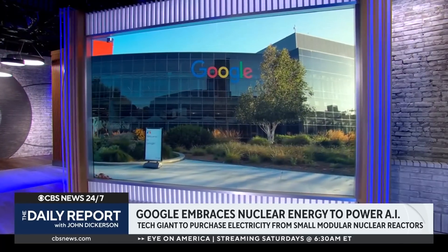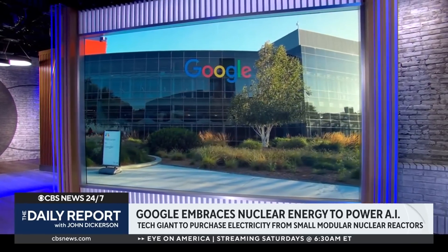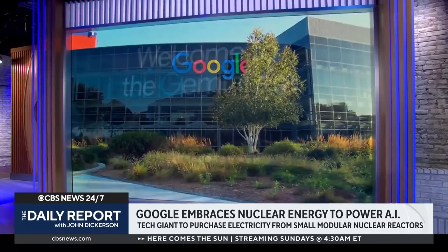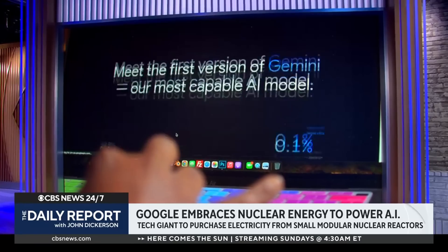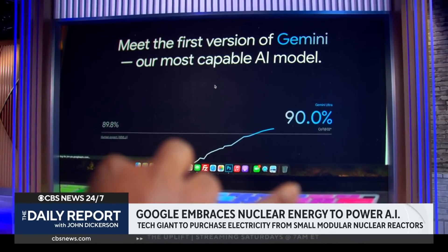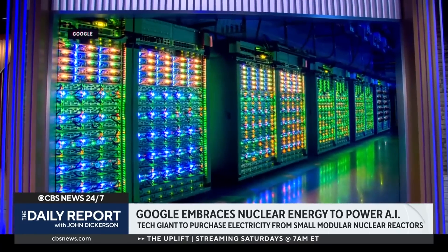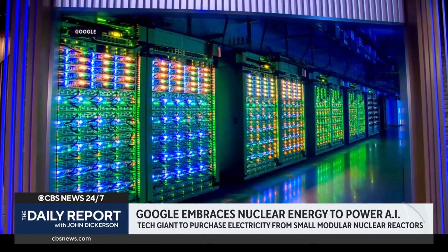Google is turning to nuclear energy to keep up with the demands of artificial intelligence. The company announced a deal Monday with energy startup Kairos Power to purchase electricity from seven small modular nuclear reactors, which still need to be built. The first of those reactors would come online in 2030, and they'll be used to power Google's data centers, which process huge amounts of digital information.